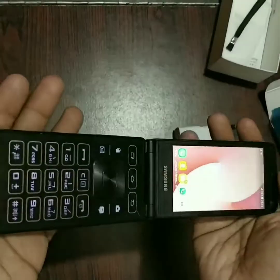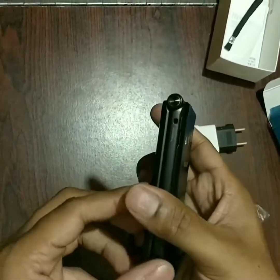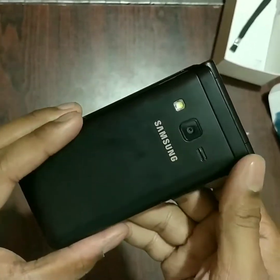Thank you guys for watching this video. I hope you liked it. Please subscribe to my channel for a giveaway — I'll be giving away this phone by tomorrow. So please subscribe as soon as possible. Thank you guys!